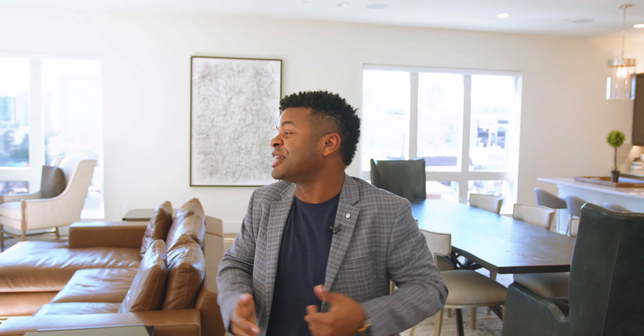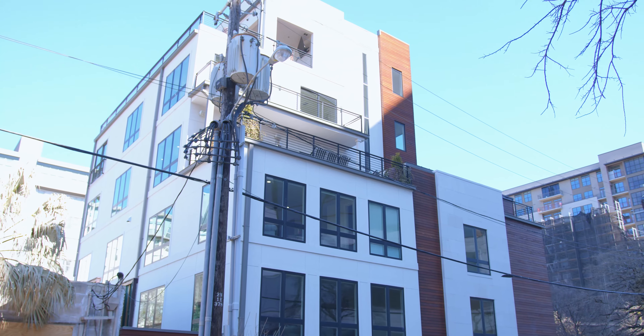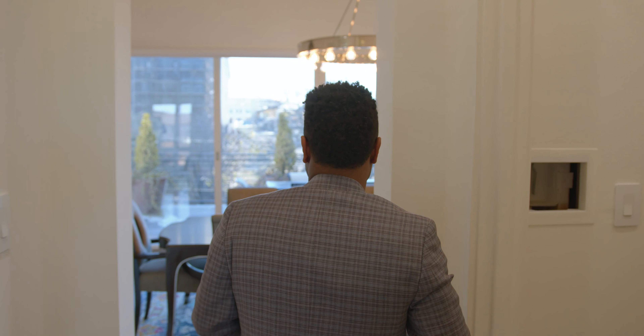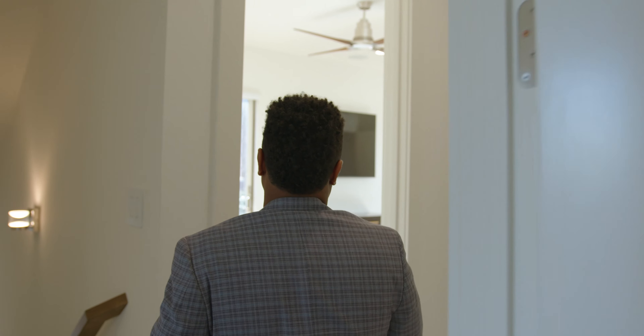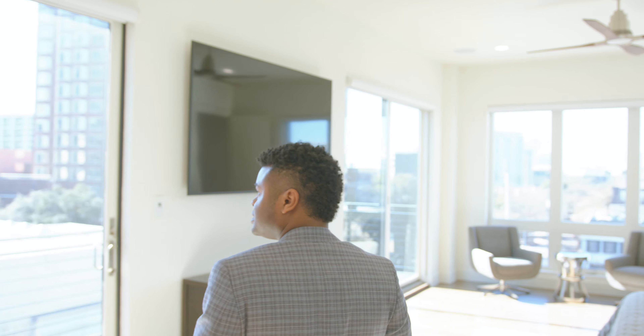So can you guess the price? I showed you around this amazing place — let me know down in the comments how much you think it is. They're asking $25,000 a month to rent this place, and I personally think it's well worth it. If you have $25,000 laying around, hit me up — but in all seriousness, it's an amazing place in one of the best locations in the city. You have to see it for yourself. Until next time, I'm Chasing J Miles — I'll talk to you soon.